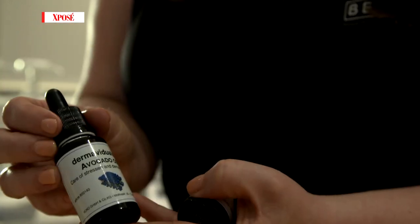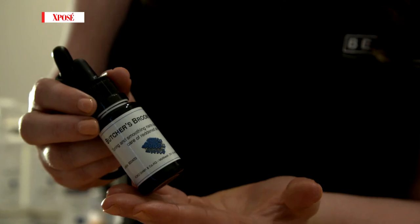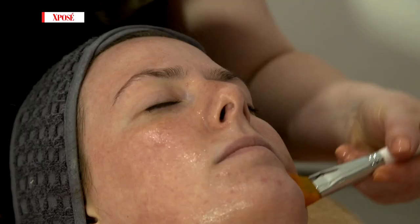We have avocado oil to help with hydration and to seal the skin. This is Butcher's broom — it's going to help stabilise the blood capillary and help reduce redness.